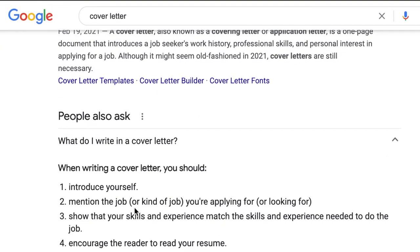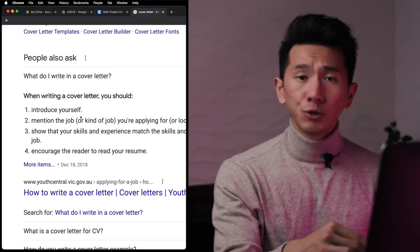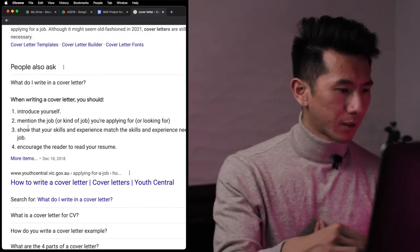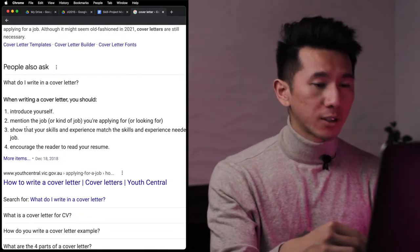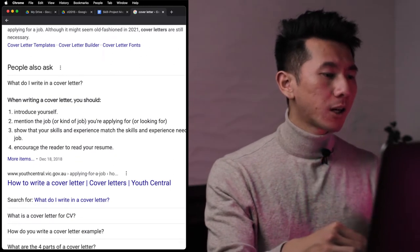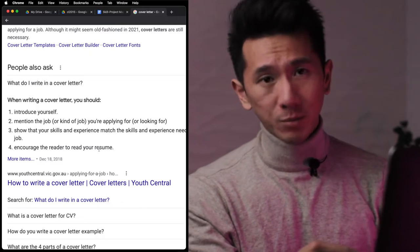Good morning everyone, my name is Justin, I'm a designer working in Silicon Valley. To start off this video we need to understand what a cover letter is, so we turn to the knowledge center of the 21st century — Google. With writing a cover letter you should introduce yourself, mention the job you're applying to, show that your skills and experience match what the company is looking for, and encourage the reader to read your resume.